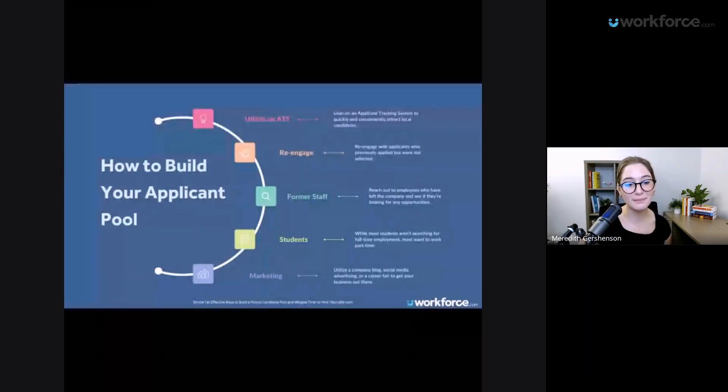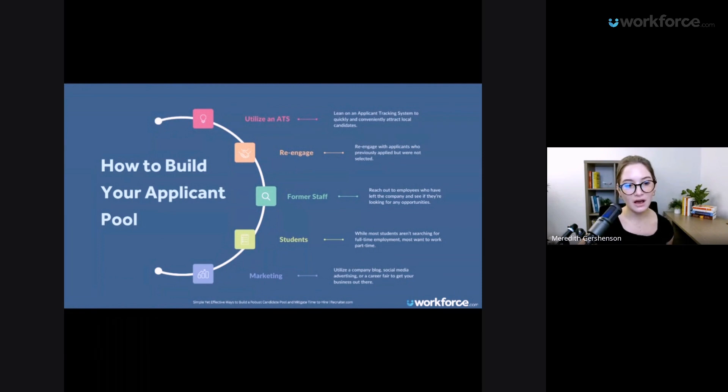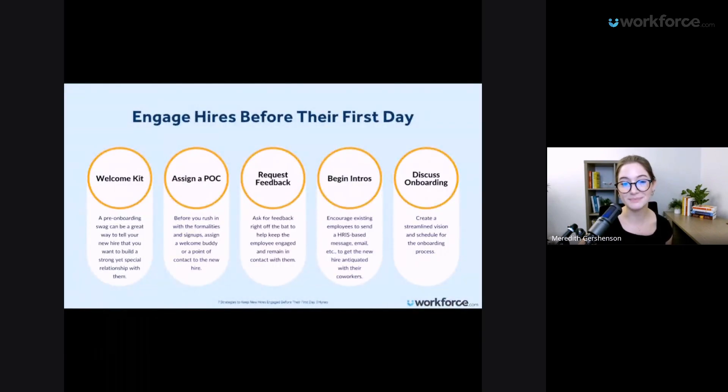This is a really big missed opportunity. Looking at recommended steps: engaging hires before their first day with things like a welcome kit, assigning a person to contact, a buddy, requesting feedback, what those intros might look like, and discussing onboarding before it even begins.